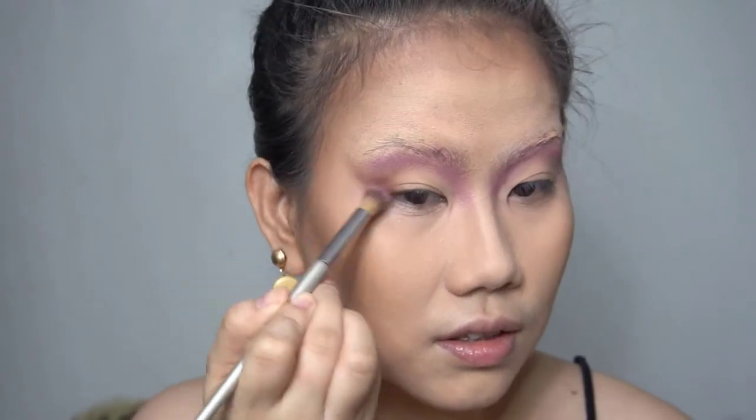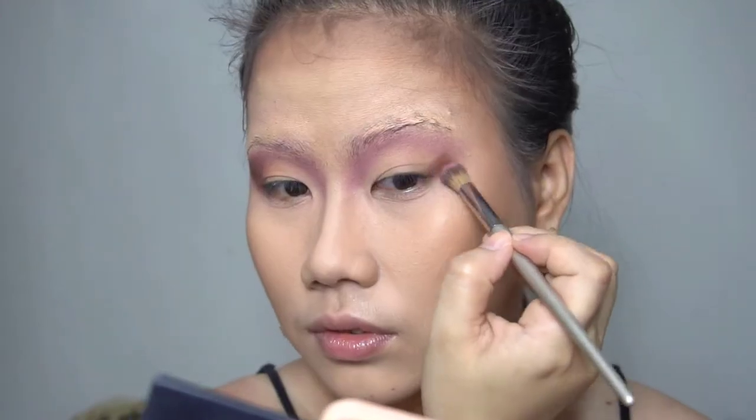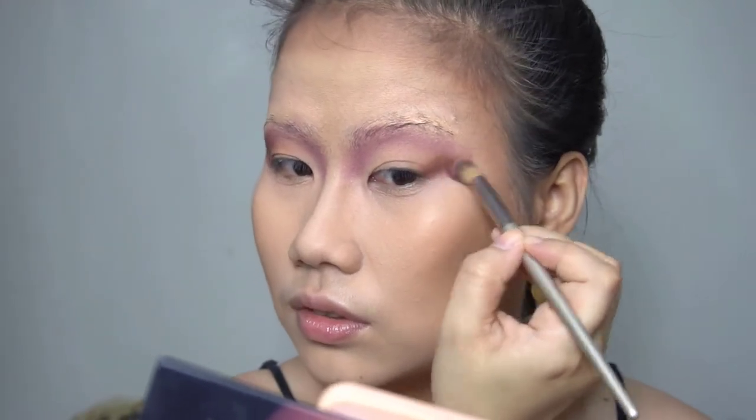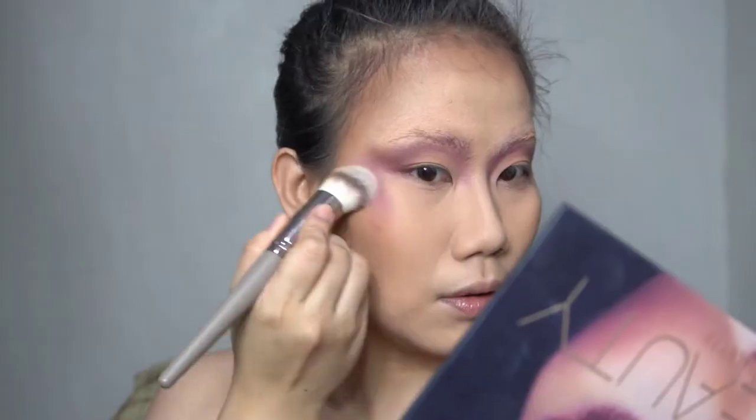To add depth, I added dark brown to shape my eyes — so the ends of my eyes look a bit more pointed here. I'll use the same color for my blush.